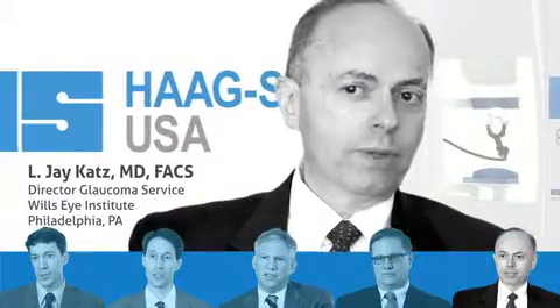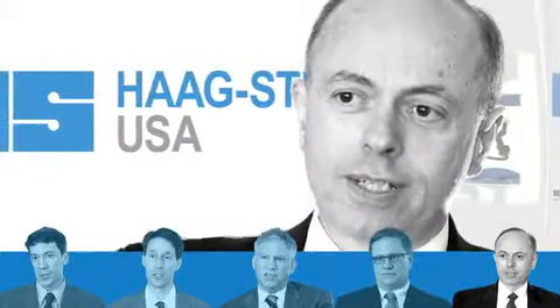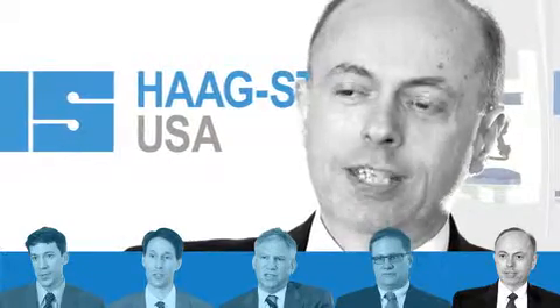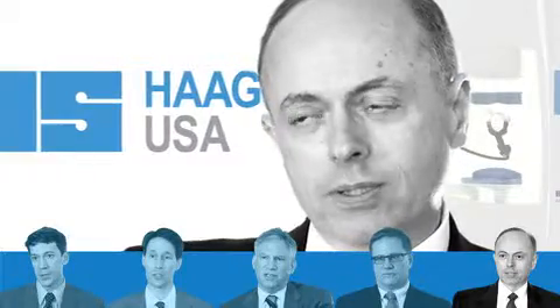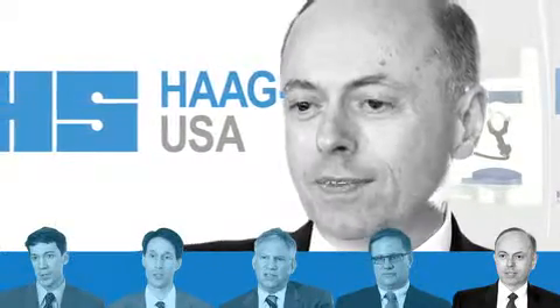For somebody that we're monitoring and worried about whether they're stable or not, I can show them all the visual fields we've done over the years — you were stable here, but look, this area seems to be getting worse. I show them the areas that I'm concerned about, and patients really appreciate these visual aids in explaining to them, at a level they can comprehend, that they're getting worse.